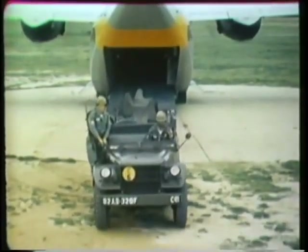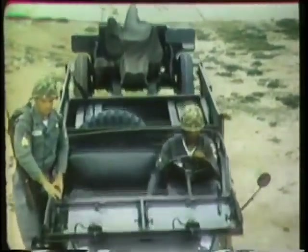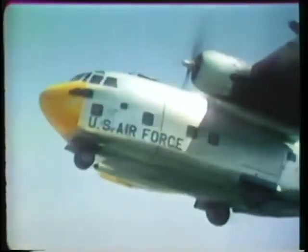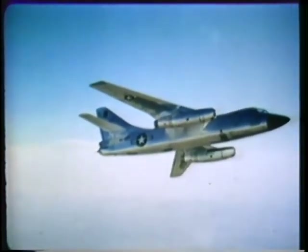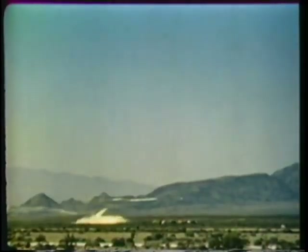The Fairchild C-123 Provider is an assault transport for moving troops or equipment in intra-theater operations, and is used for airlift and army airborne training in the United States. In addition to the troop carrier and reconnaissance missions, there are three classic functions of tactical air: achievement of air superiority over the battlefield area, destruction of targets, equipment, and communications between the enemy's rear areas and the front lines, and close air support of ground forces. This is the story of TAC on target.